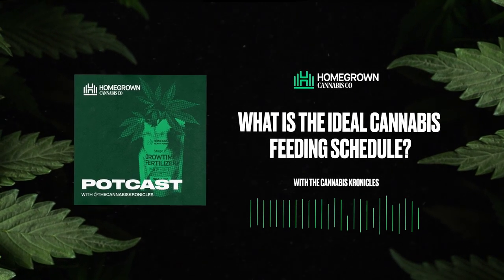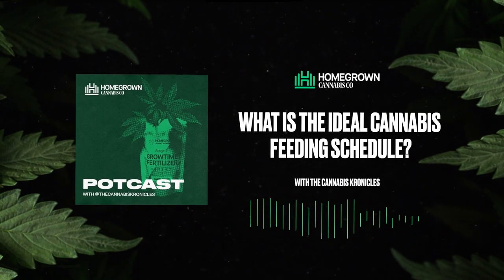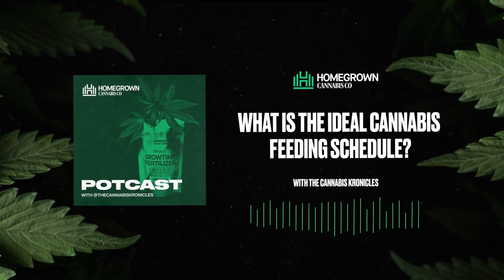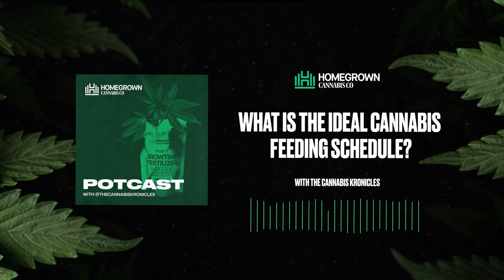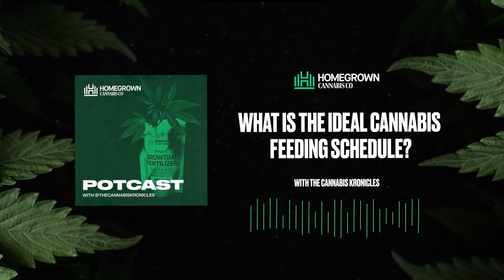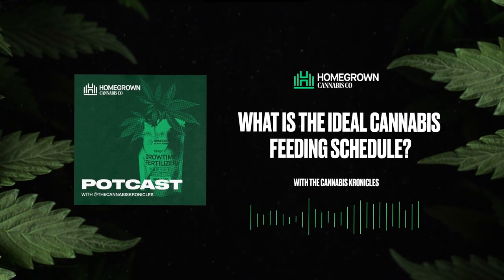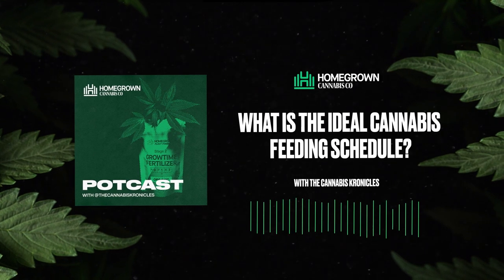There isn't much more I can tell you aside from listing off nutrients I've talked about in prior episodes — if you want to listen to more episodes on cultivating cannabis, be sure to follow along on whichever platform you're tuning in from. If you'd like to check out any of the nutrients mentioned from Homegrown Cannabis Co., head over to homegrown.supplies. I highly recommend their blends — they're quite phenomenal. If you want to grow your own medicine at home, head over to homegrowncannabisco.com to find your top-notch strains.